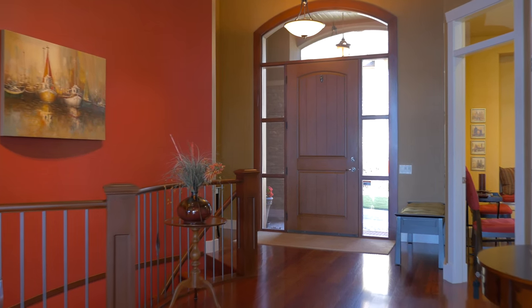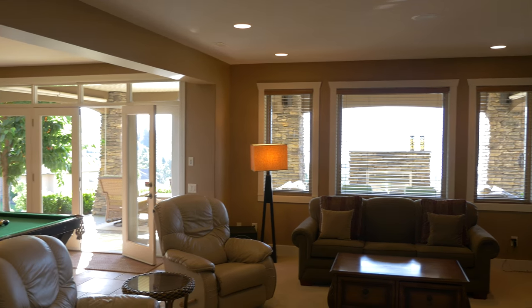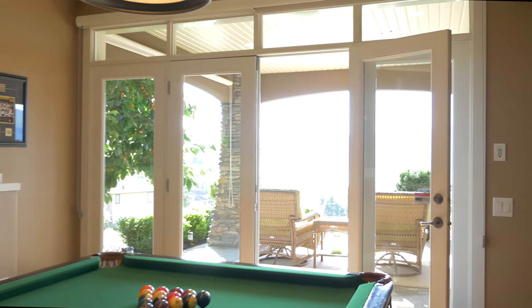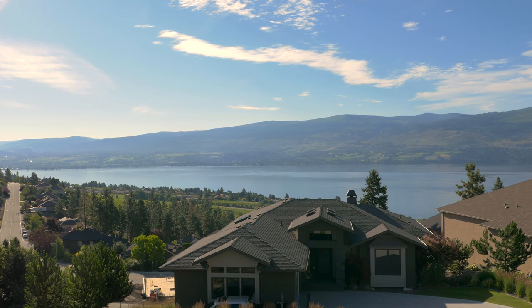The curved feature wall with adjustable pot lights for artwork leads you down to the lower level. The great room features fully integrated sound for TV viewing.